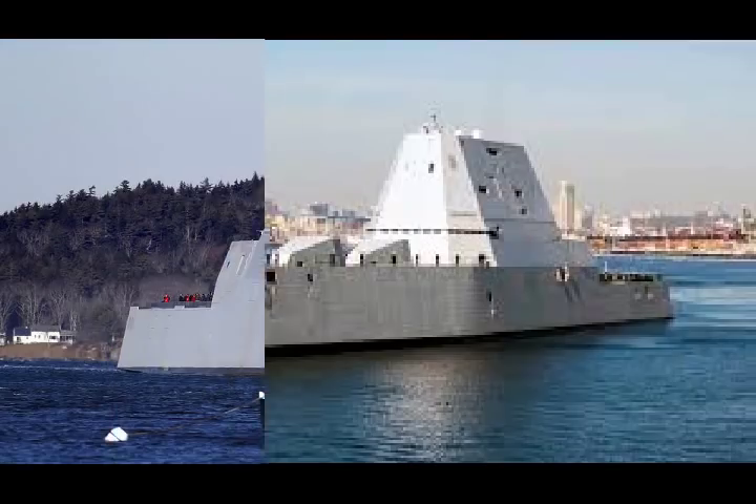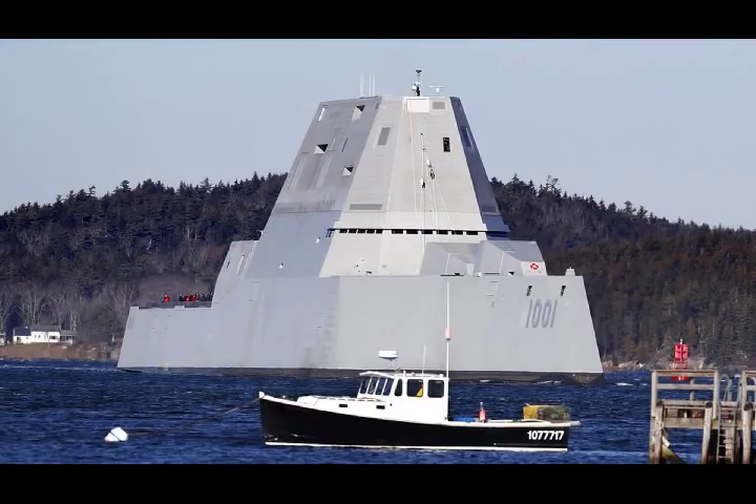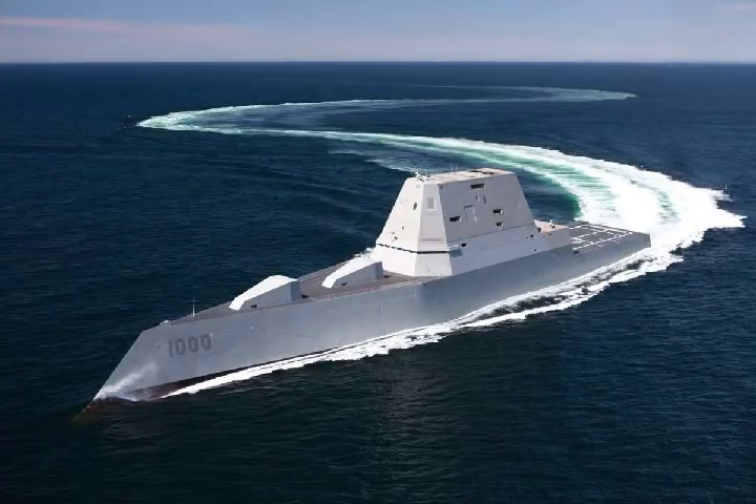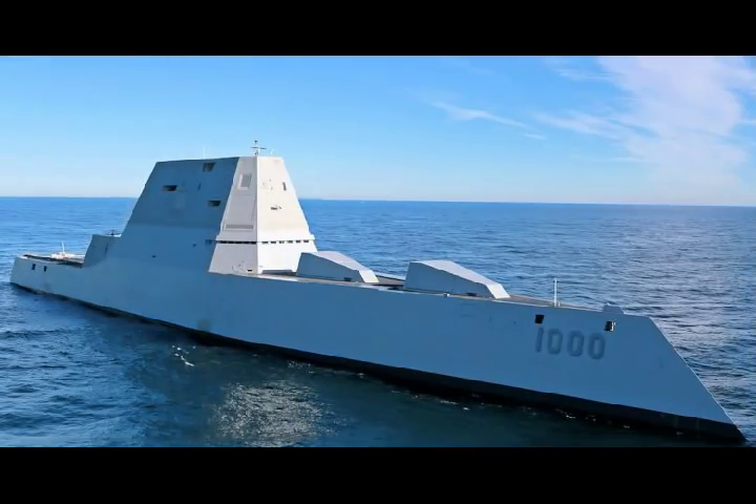The first ship of the class, USS Zumwalt DDG-1000, was commissioned into active service in 2017 at North Locust Point in Baltimore. General Dynamics laid the keel of the future USS Lyndon B. Johnson DDG-1002 in January 2017. DDG-1002 will be the third and final Zumwalt-class destroyer.